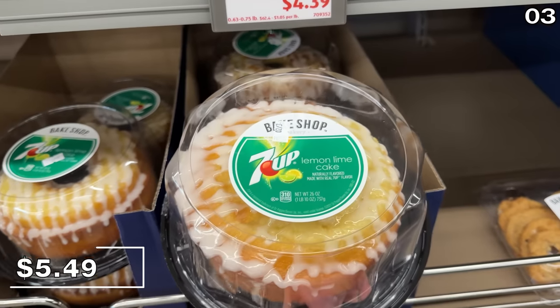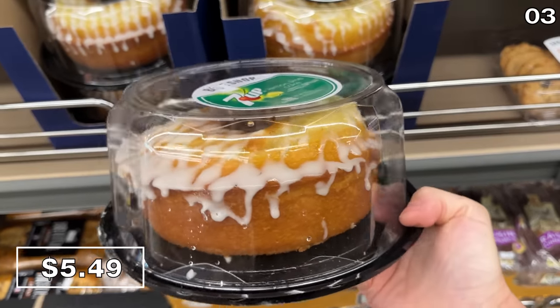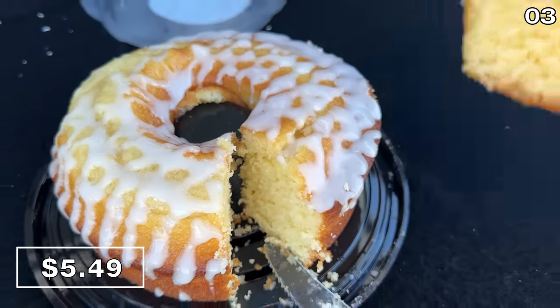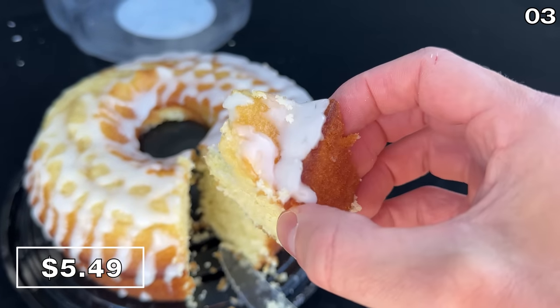In the number three spot, one of the most intriguing desserts that's come my way in a long time: a seven-up lemon lime cake for $5.49. It has a bundt cake-like design with a lemon icing that gets the job done for my taste buds. If you enjoy a good pound cake, this is excellent.